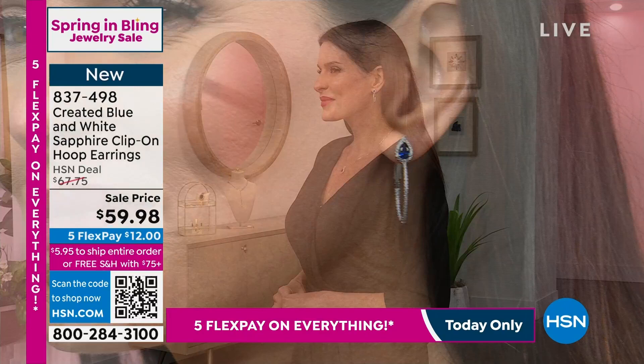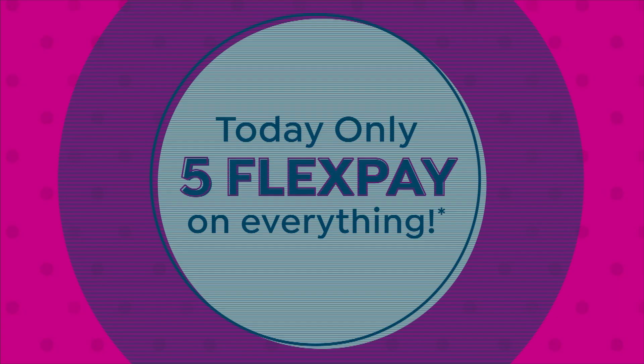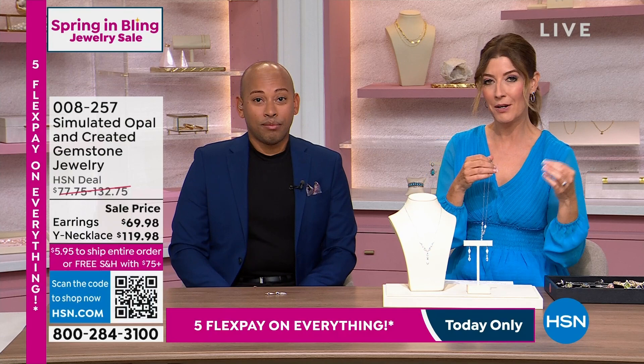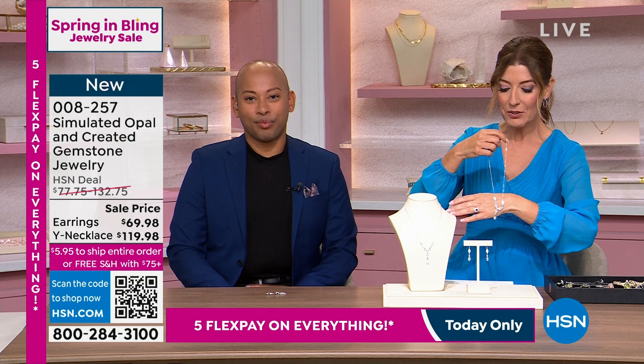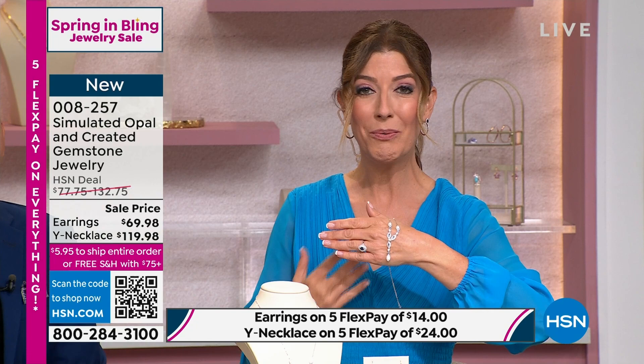This is one hour only — our first and only hour of our brand new lab-created stones. This is a huge national, really international phenomenon right now. Celebrities are wearing lab-created stones. You're seeing them on engagement rings. You're reading about them in the arts and leisure pages. If you're looking for a wonderful alternative but still want the look and feel of the real thing — what about opals? Let me share this with you on my hand before I put it on.